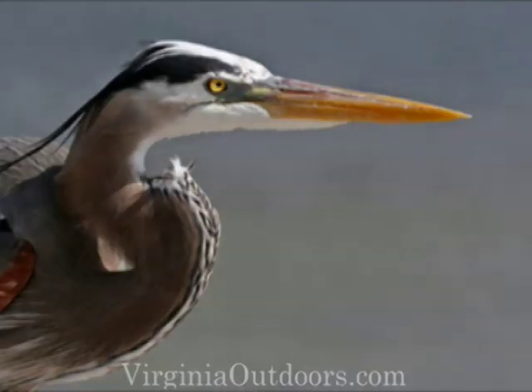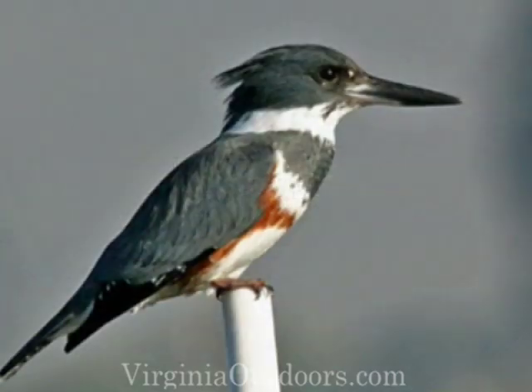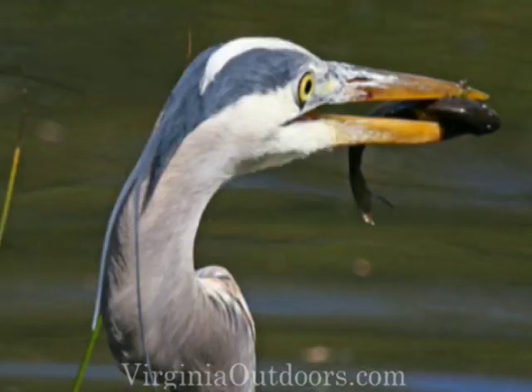Still other birds are specialists at catching fast-moving water creatures like frogs and fish. Such birds, like the great blue heron, the loon, and kingfisher, are perfect examples of this with their long, chisel-like beak that is perfect for grasping a wiggly fish or snake. They move with lightning-quick reflexes, using their spear-like beak to quickly reach out and nab their food before it gets away. Herons jab their spear with their long neck, the kingfisher dives in the water from above, and the loon swims after their meal.